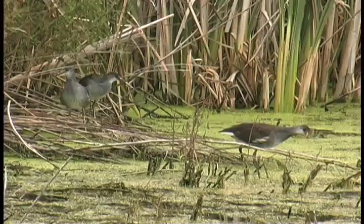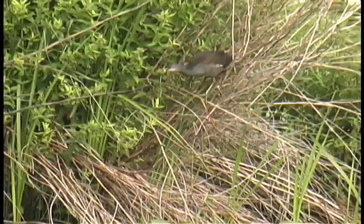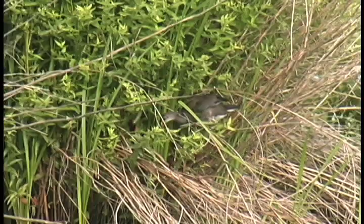The common moorhen brood has also been successful. Young water birds must learn to feed themselves quickly. Before long, the sun will drift lower, a signal the time is coming to fly out of the marsh and begin a long journey southward.